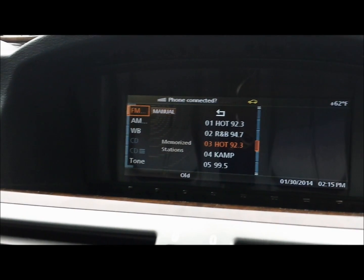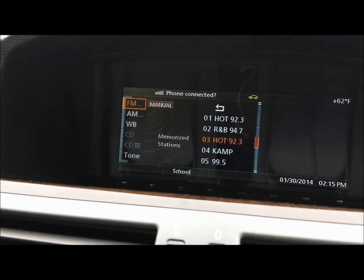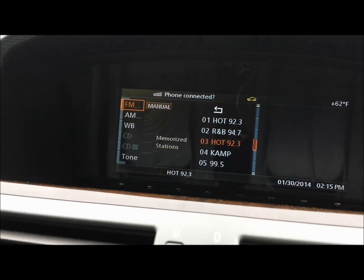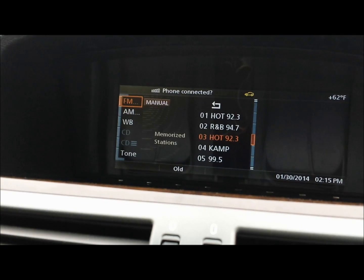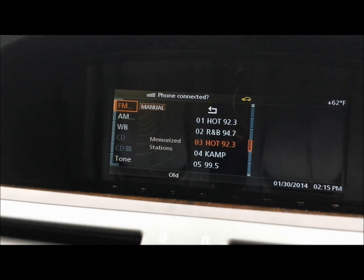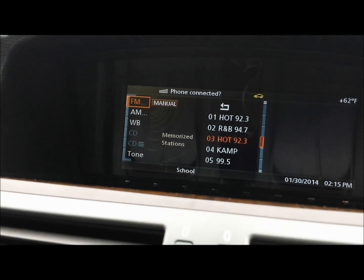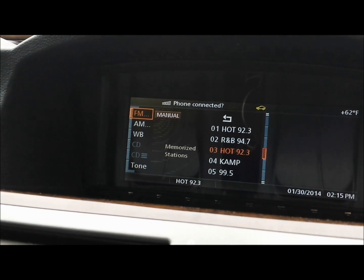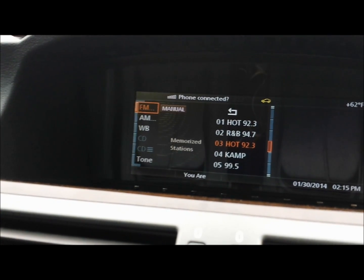As you can see, we now have all our stations back next to the AM and FM, which means the unit is working fine, and you can even hear the radio running and you have sound. In this case, we bypassed the navigation module and everything started working fine — the navigation was the broken component.